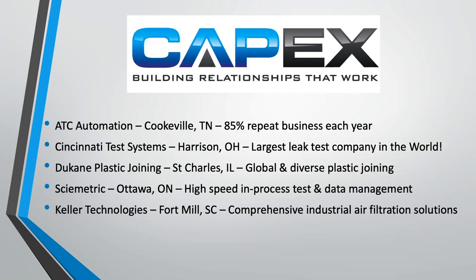Duquesne Plastic Joining — if you need to put plastic materials together, Duquesne is an expert. They've got a wide range of joining technologies from laser to ultrasonic to infrared and hot gas and a variety of other things in between. Symetric, based in Ottawa, Ontario, is a leader in high-speed in-process test and data management — force and distance measurements, torque to turn measurements. Keller Technologies, based in Fort Mill, South Carolina, has comprehensive solutions for industrial air filtration, both on the wet and dry side. That's who we are and the companies we represent.